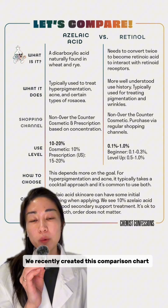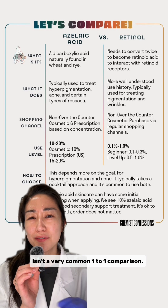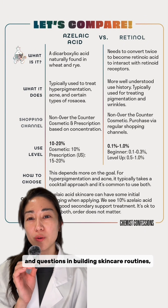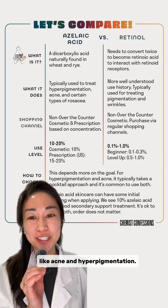Azelaic acid versus retinol. We recently created this comparison chart of the two, which, if I'm being honest, isn't a very common one-to-one comparison. These are very different molecules, but often get lumped into the same conversations and questions in building skincare routines, especially around skin concerns like acne and hyperpigmentation.